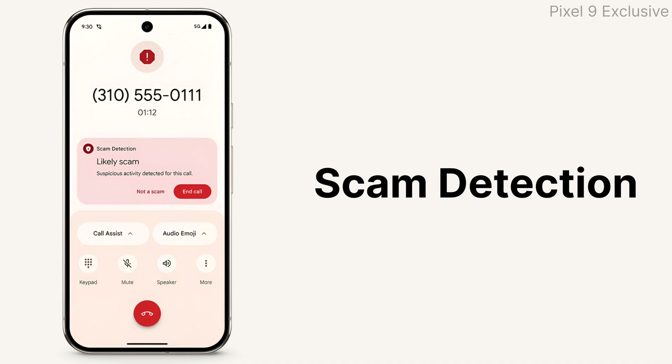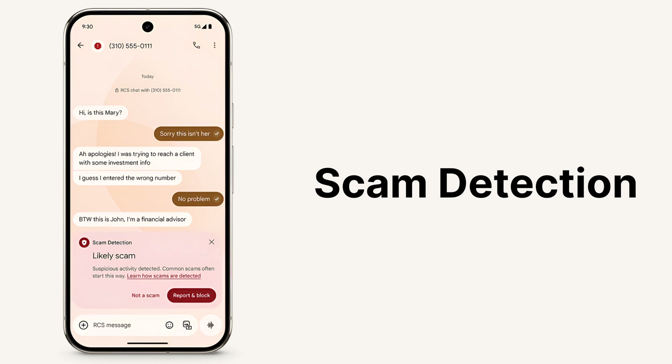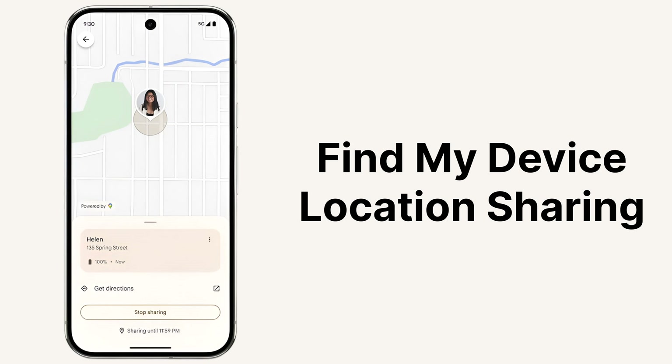This Pixel 9 feature will help encourage people to hang up their phone before they get scammed, and Scam Detection is also coming to Google Messages for Pixel 6 and newer devices. The Find My Device app now allows you to share your real-time location with friends and family.